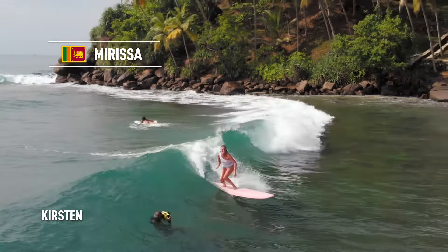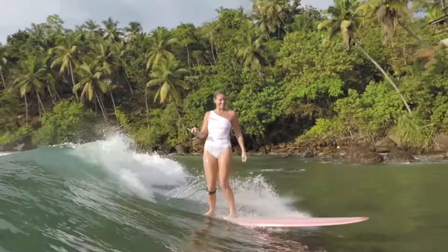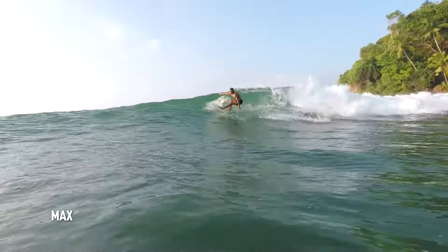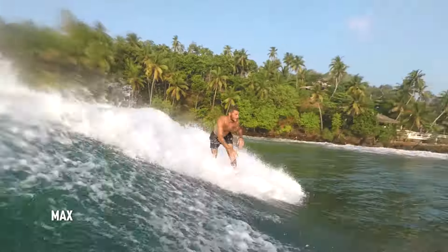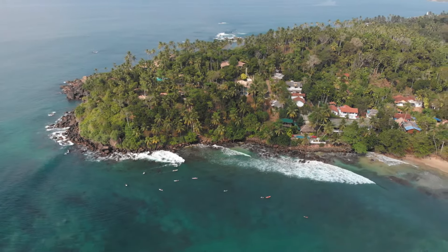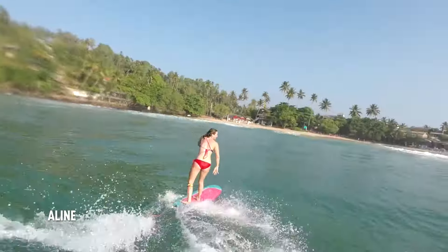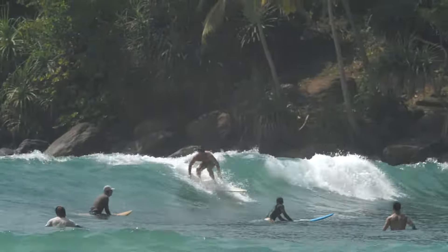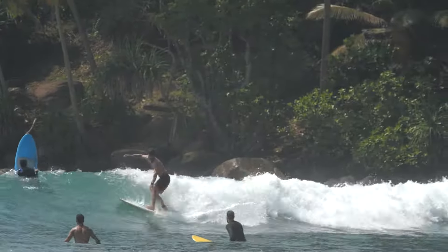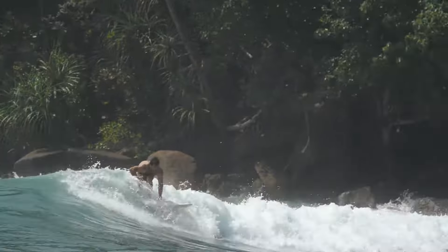Heading further south, the next surf village is Mirissa. Mirissa is very famous for its spa and relaxation yoga centers, but it's also very famous for its right-hander point break in the corner. It works best with medium-sized waves, like 3 to 4 feet maximum. The paddle out is super easy — basically you can paddle out with dry hair. The bottom is coral reef, so be careful, especially with the sea urchins on the inside.